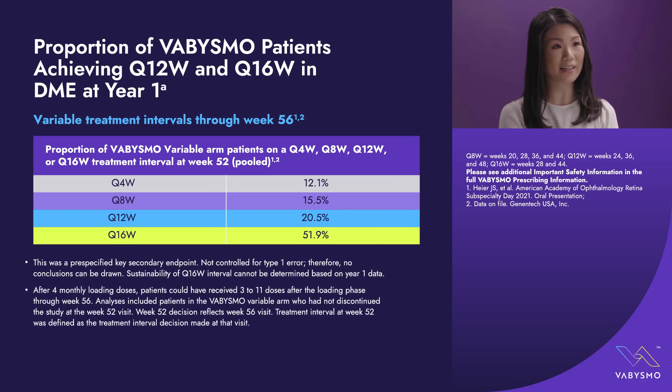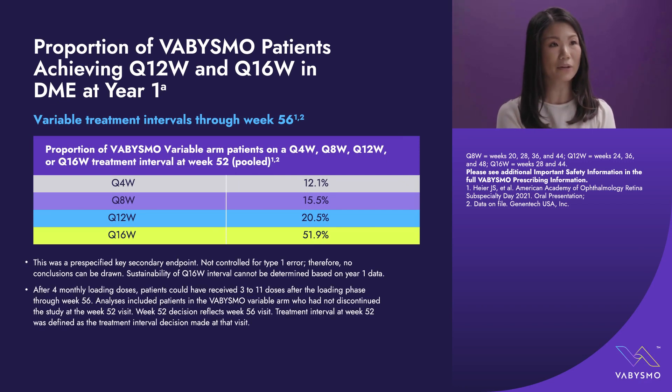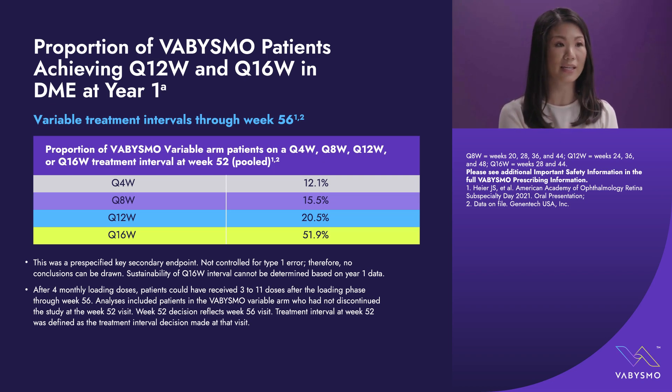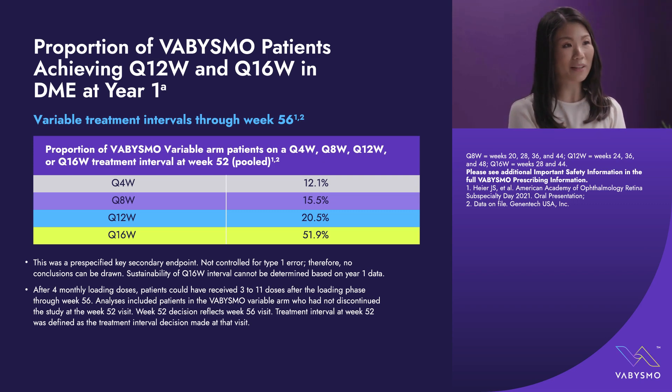Another way to look at durability is a snapshot at a moment in time. Looking at the proportion of Vabismo patients at any treatment interval through week 56, over half of patients were on a Q16-week treatment interval and almost three-quarters were on either Q12 or Q16. This included all patients who had not discontinued the study to week 56. This was a pre-specified key secondary endpoint, but it did not control for type 1 error, so no formal conclusions can be drawn.